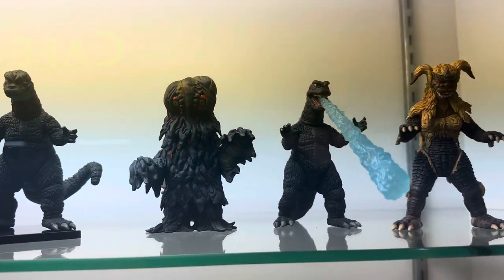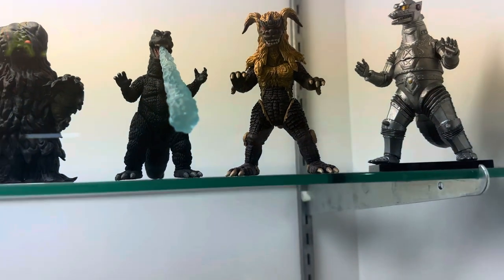More Godzilla and Kaiju over here, and then we got some new stuff on display.